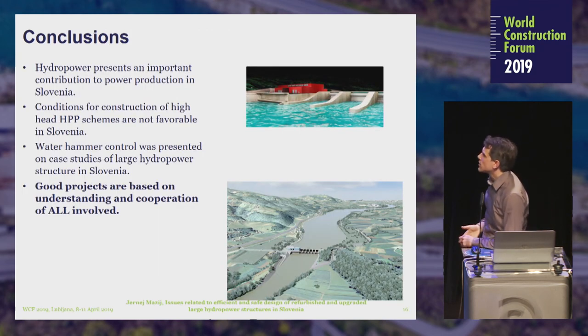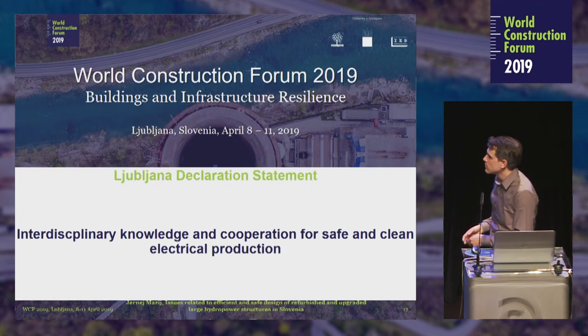In conclusion, hydropower presents an important contribution to power production in Slovenia. Conditions for construction of high hydropower plant schemes are not favorable in Slovenia due to different restraints. Water hammer control was presented through case studies of large hydropower structures in Slovenia. Good projects are based on understanding and cooperation of all involved. Thank you.